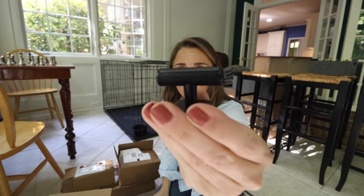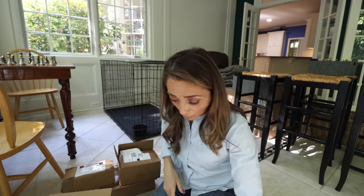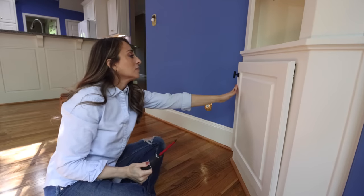I have ordered the knurled handles from Home Depot. All of this is from Home Depot. I'm going to go test them out and we'll figure out which one we like better. Yeah, that looks cool.